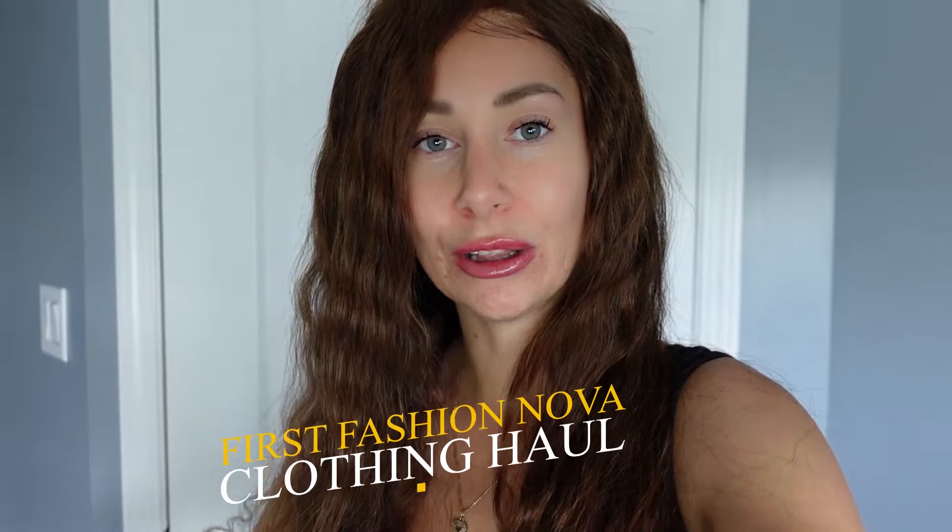Welcome! I am doing my first Fashion Nova clothing haul ever. I am so excited and I'm using my brand new Sony V1 camera, so super ecstatic about that.